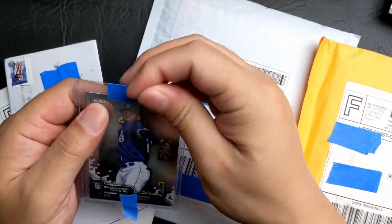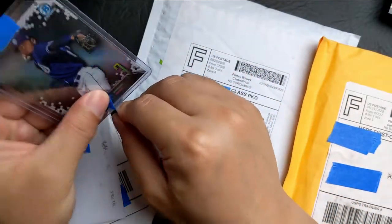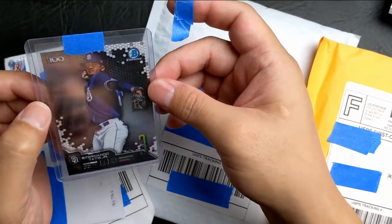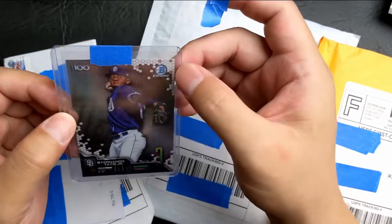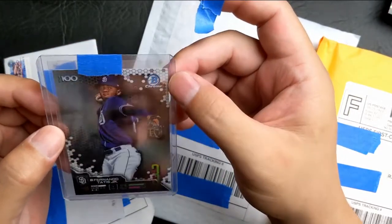And we got the Bowman Chrome insert, Top 100 insert. Another affordable Tatis insert, so why not add it to the collection. Not bad at all.